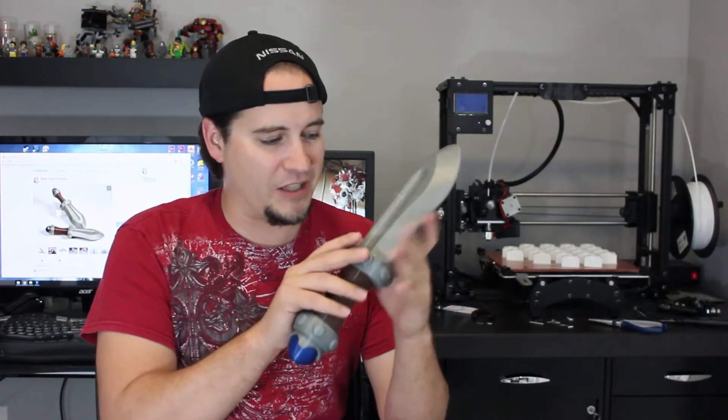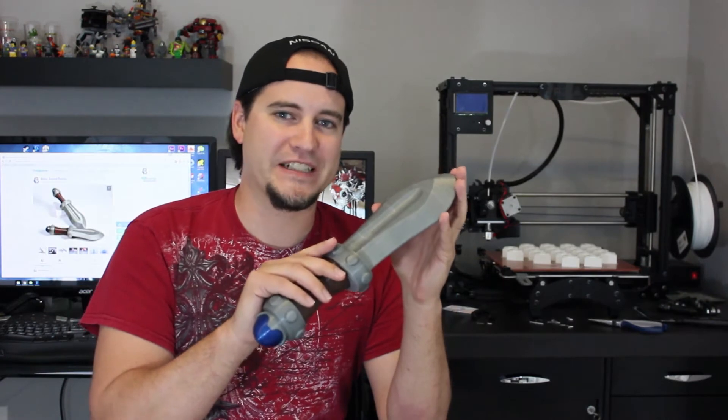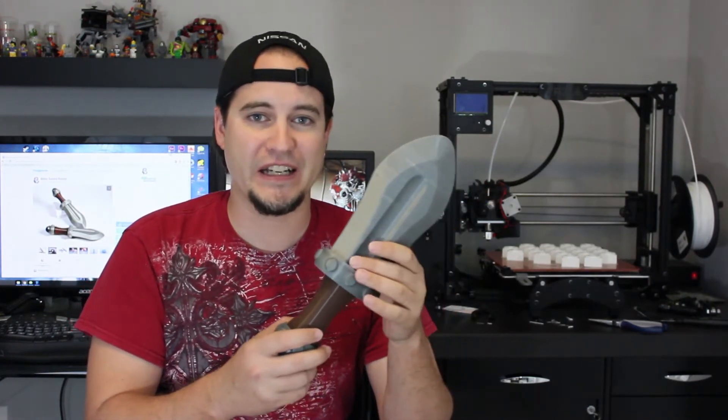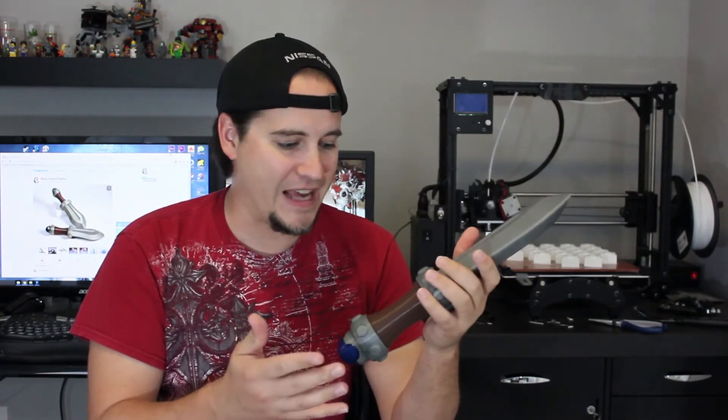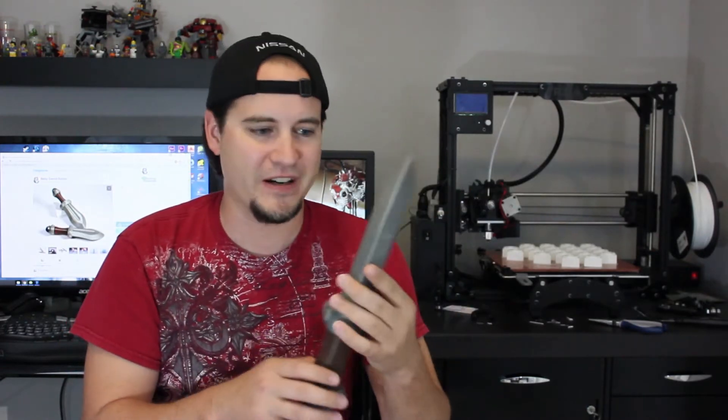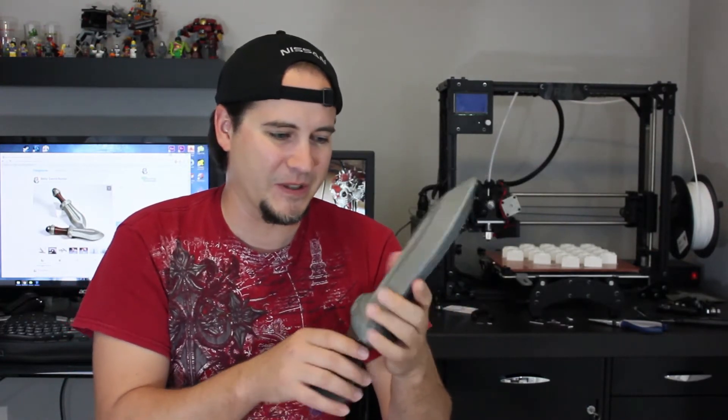The blade itself was a 16 and a half hour print job, by far the longest and largest thing I have printed on my Taz 5 to date, and it came out fantastic. I love this. I'm going to make a little mount for it, and I'm going to mount it on my wall right next to my 3D printer there. It's just super cool.